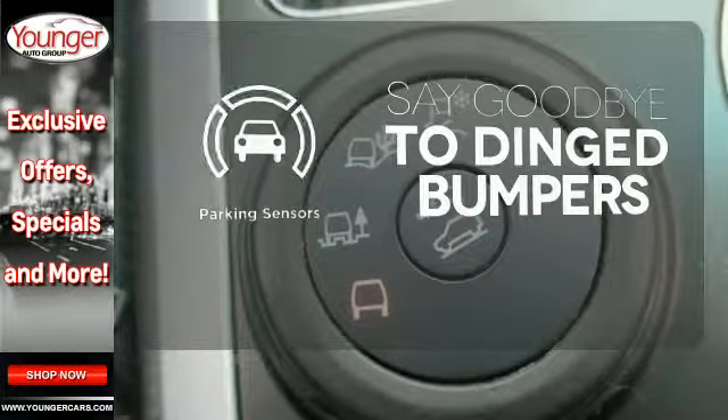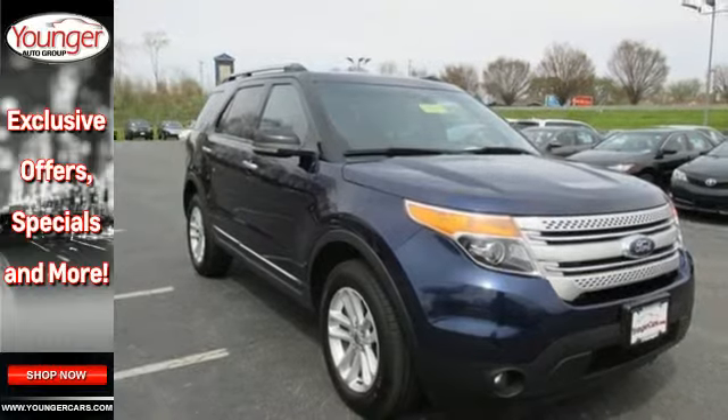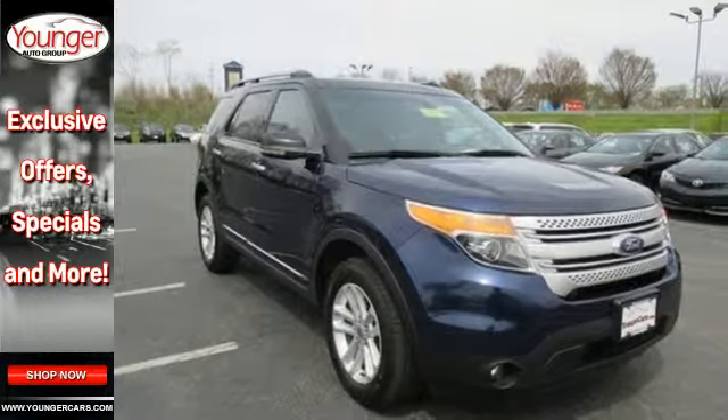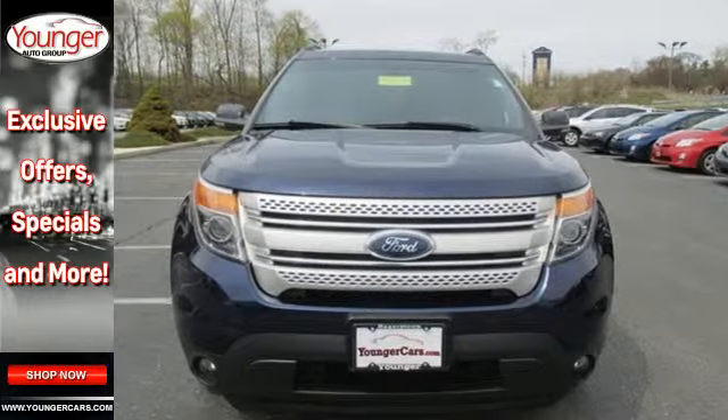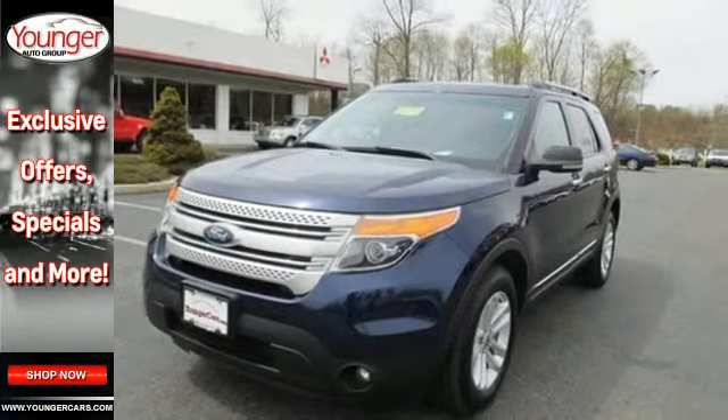Parking sensors help keep you safe by alerting you to your surroundings. This ever-popular Explorer offers the best of all worlds with its amazing versatility, sensational performance, supreme comfort, and excellent fuel economy. See it for yourself today.